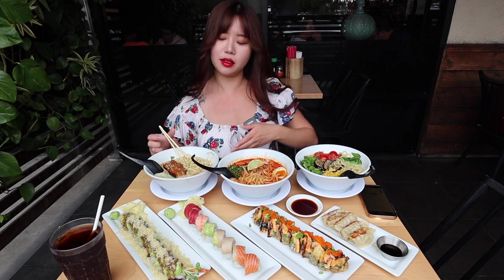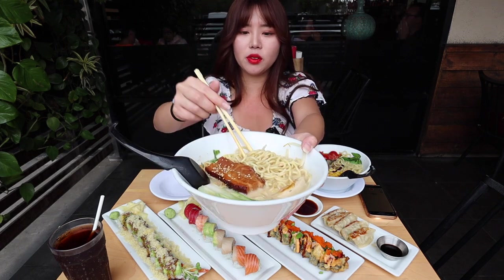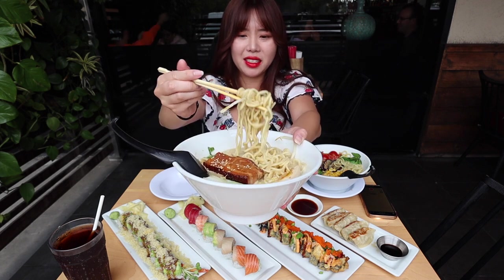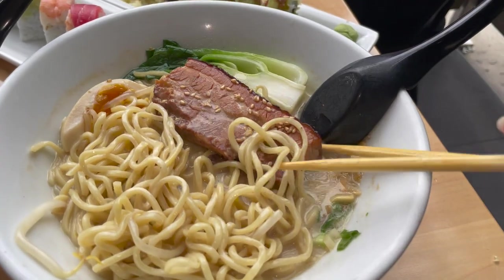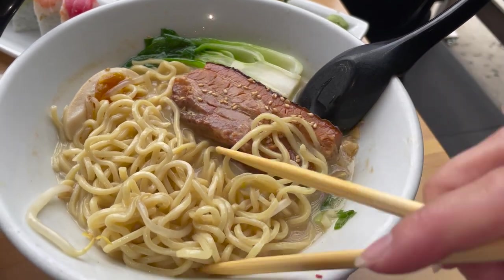The first thing I want to try is their signature Tajima ramen. There's noodles — I love the noodles — nice and thick, and there's also a thick piece of pork belly right here. It is actually really thick. There's also a boiled egg and some bok choy.